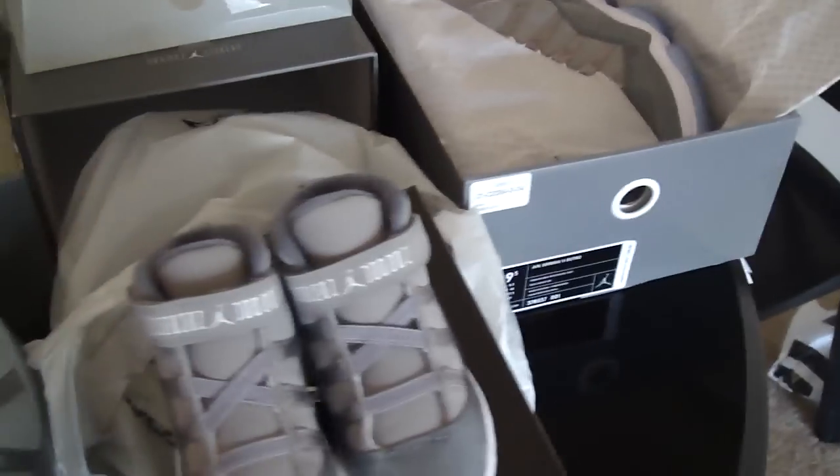Got him a pair — icy blue. Got me size 9.5, it's my size.